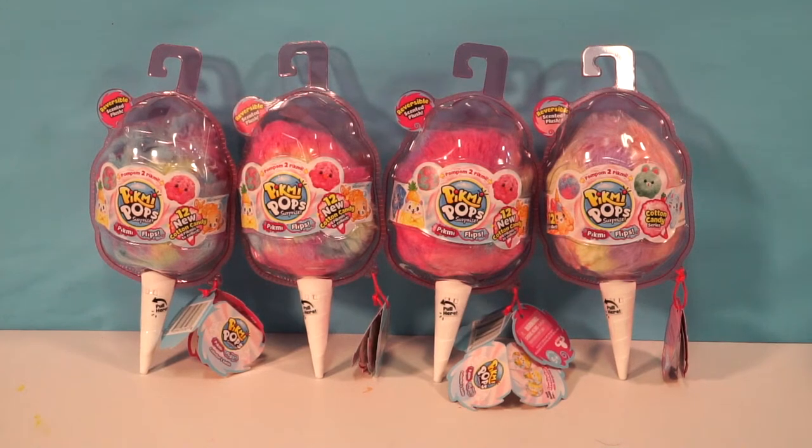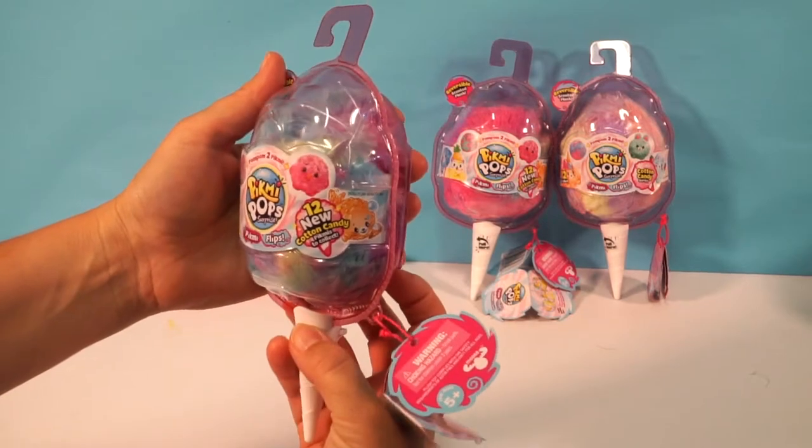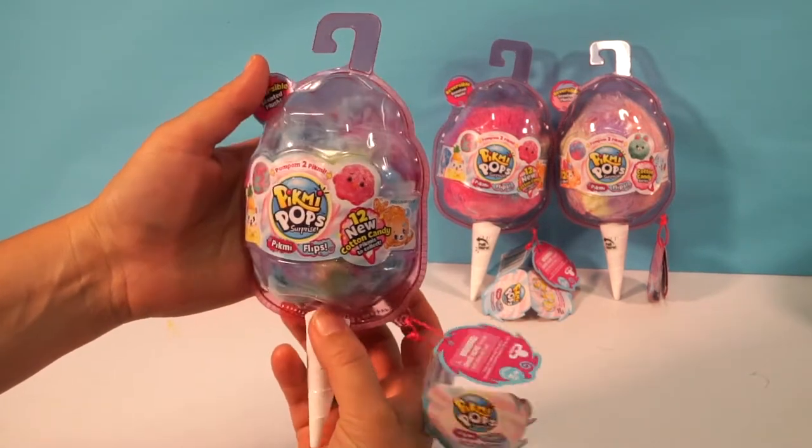Hey Chocolate Smorts! This is Millie and this is Ellie, and today we're opening up the Pikmi Pops Pikmi Flips. These are reversible scented plushes. So these are 12 new cotton candy Pikmi's to collect.